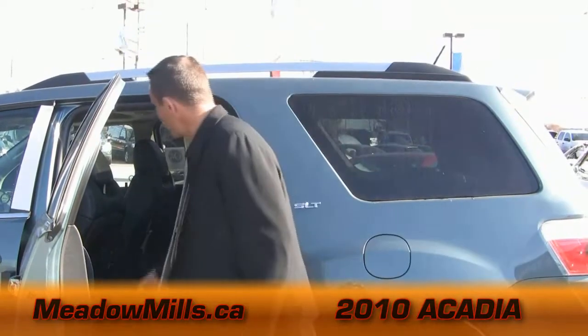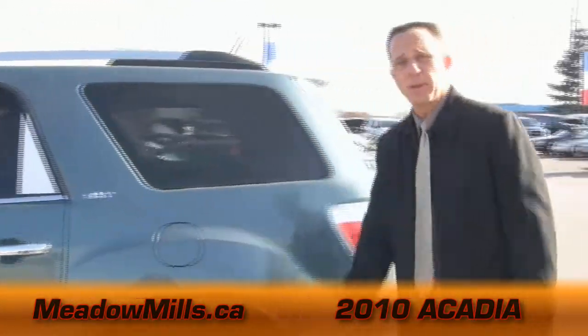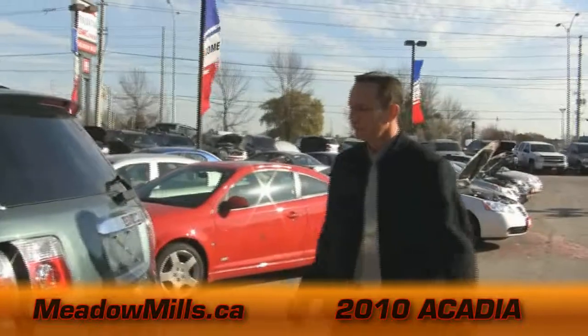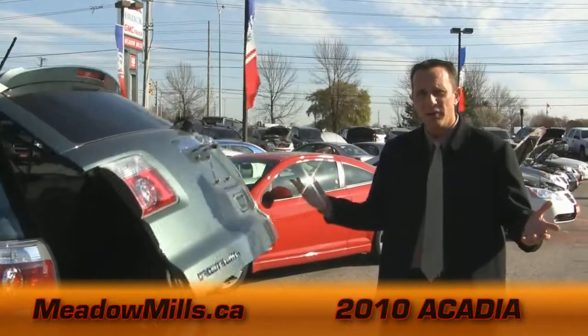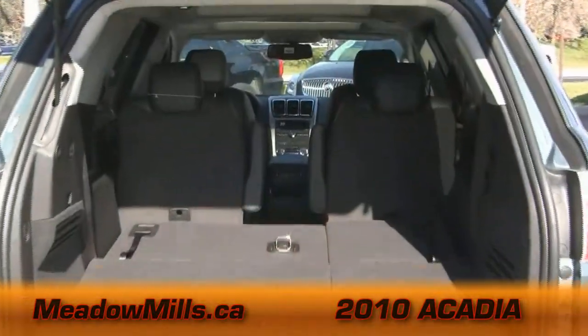For cargo space, it's simple as that — the seats fold right down, because like we said in the beginning, the Acadia has the most cargo space in its class. Those fold right down and give you more than enough room. The back of the cargo space is equally as impressive. It has the automatic trunk — a piece of cake. You've got your hands full, one little touch of the button, and up she comes. You've got tons of space in the back.